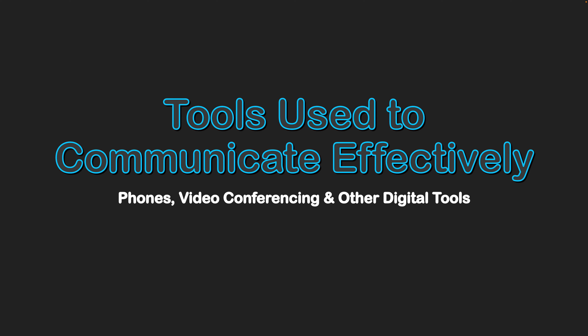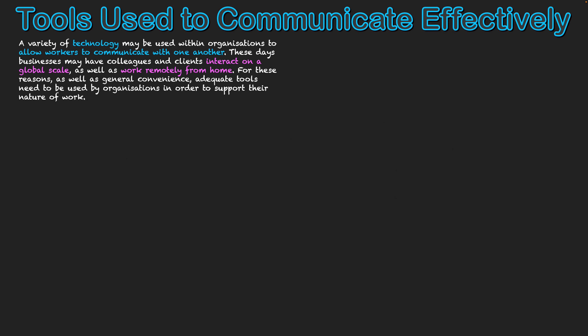Tools used to communicate effectively include phones, video conferencing, and other digital tools. A variety of technology may be used within organizations to allow workers to communicate with one another. These days, businesses may have colleagues and clients interact on a global scale as well as work remotely from home. For these reasons, as well as general convenience, adequate tools need to be used by organizations in order to support their nature of work, breaking down the boundaries of geography.